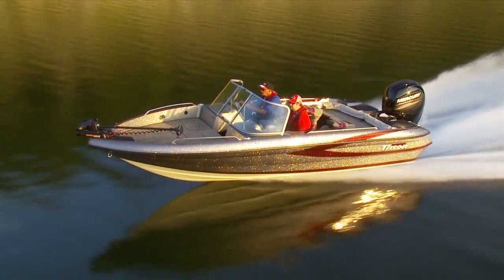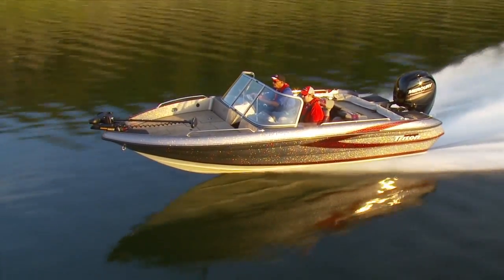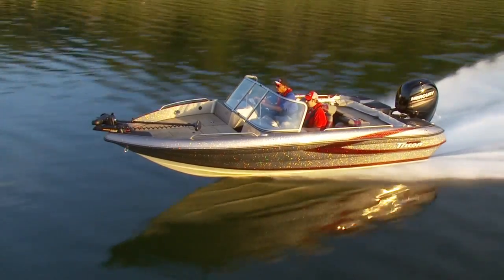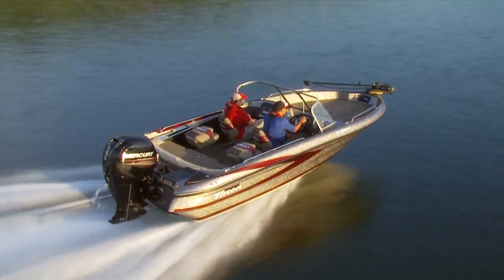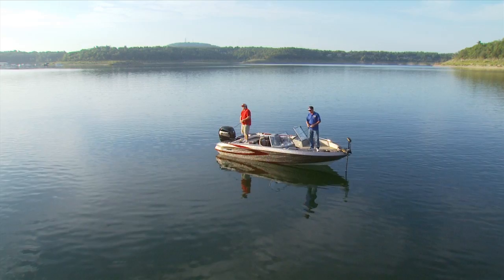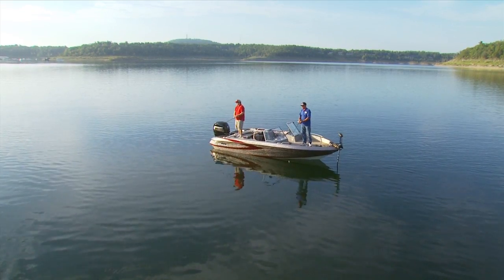The tempered glass walk-through windshield provides maximum protection from the elements on those cold morning runs across the lake. An all-new removable passenger console with plexiglass windshield is also available on the 192 Allure. Lure chunkers will love having thick marine carpet underfoot on those roomy casting decks.